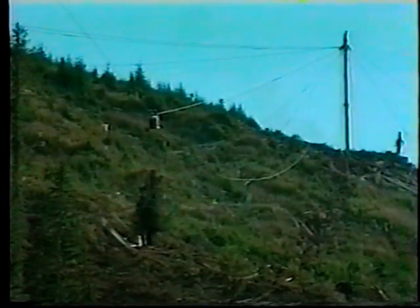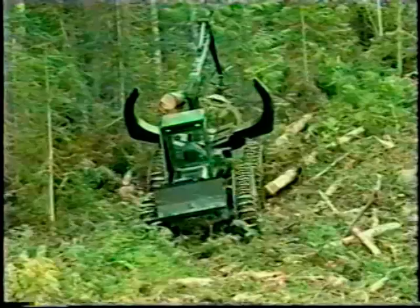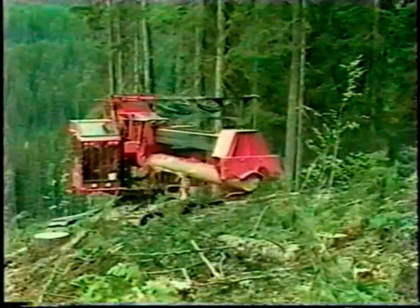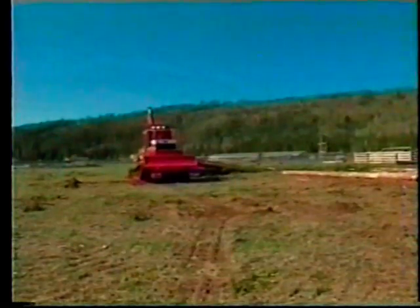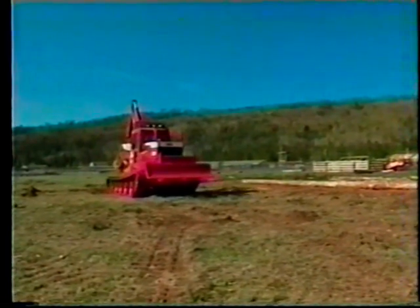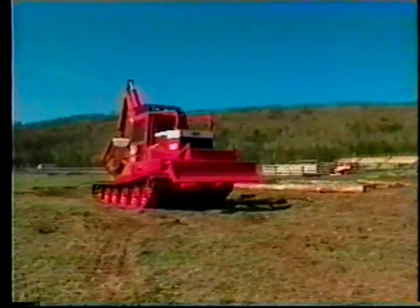Forest harvesting has become a high-tech business. You need specialized machines and equipment to meet today's many requirements, protect the environment, and protect your profit. So when it's time to bring the harvest out of the bush, the machine you can take anywhere is the all-new high-speed steel track skidder from KMC.